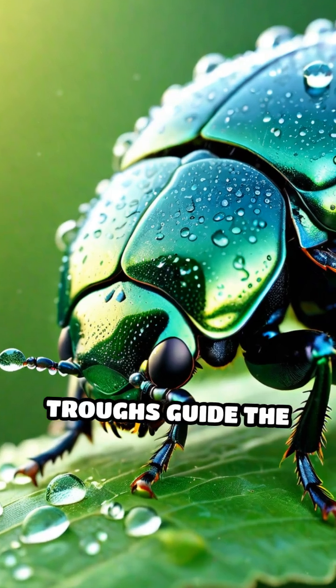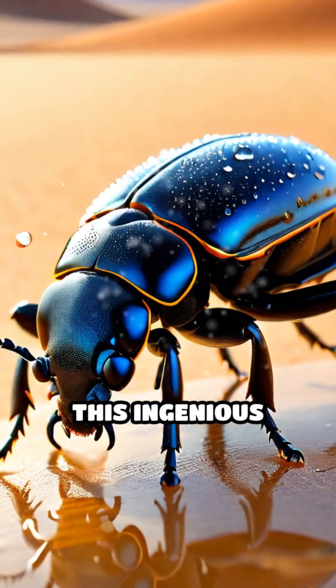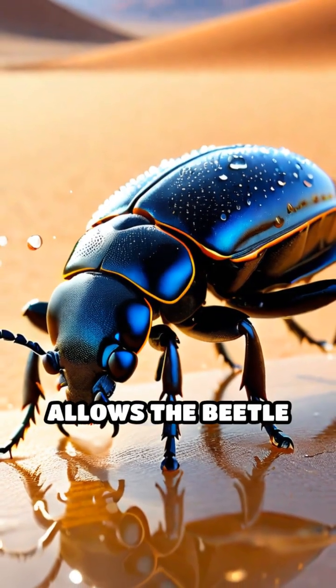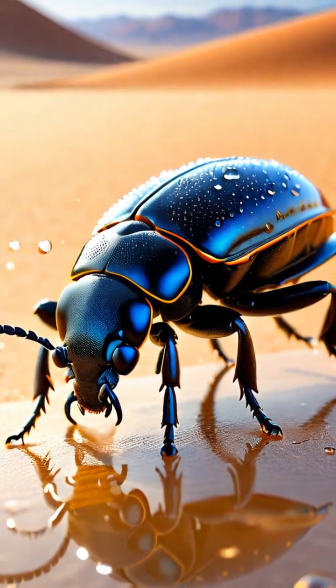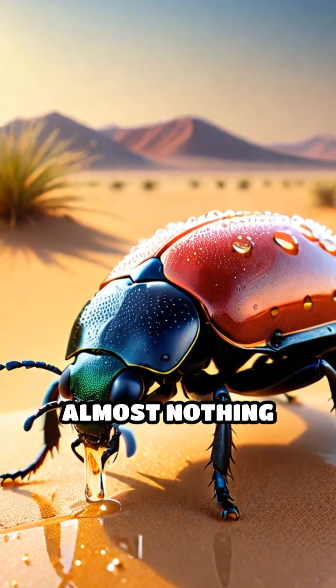while the hydrophobic troughs guide the collected water straight to the beetle's mouth. This ingenious strategy allows the beetle to drink from the air itself, gathering enough moisture to survive in a place where almost nothing else can.